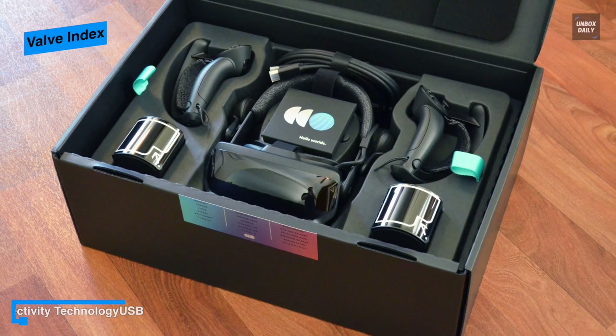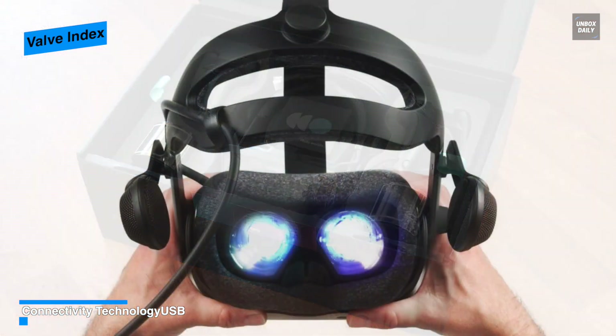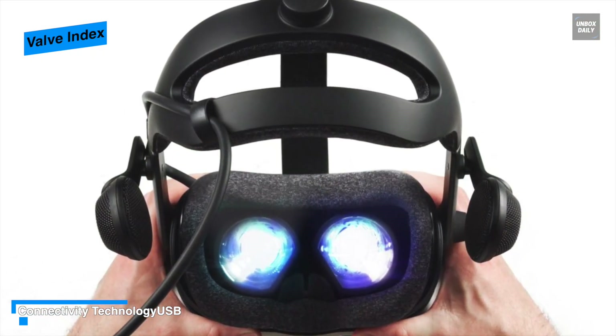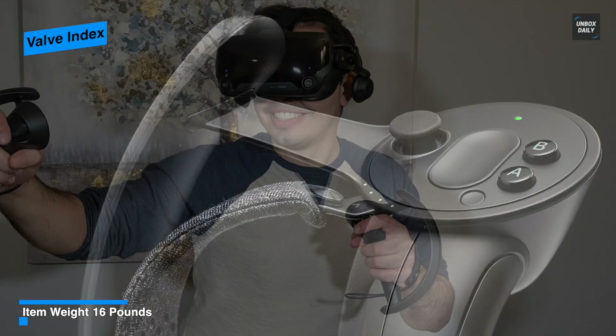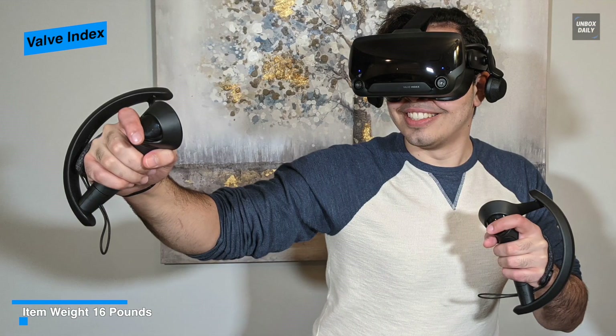The strap materials also feel quality, more like an extra soft t-shirt than standard foam padding. Featuring built-in near-field speakers means it will offer outstanding three-dimensional surround sound, along with delivering a level of aural isolation without shutting yourself off entirely to external noises. And with zero pressure on your ears, there's less fatigue from staying in VR for an extended period of time.